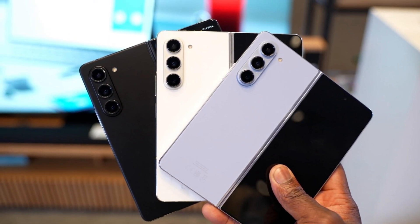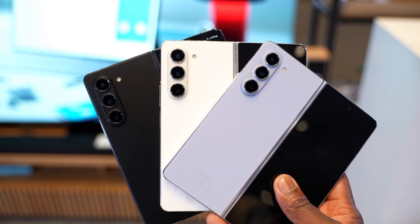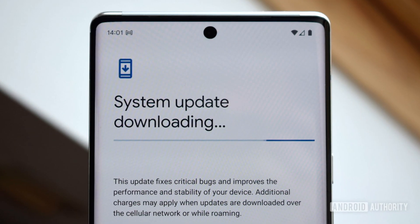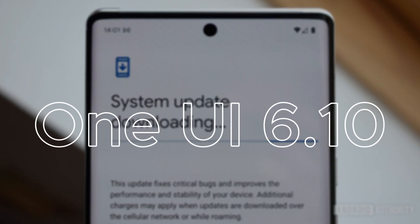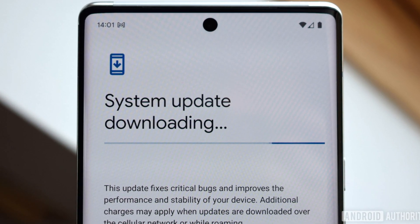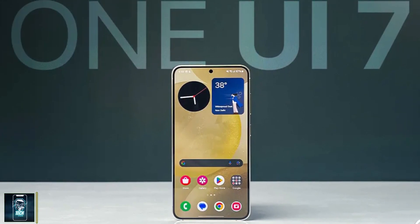Samsung has consistently pushed the boundaries of innovation with its foldable smartphones, and the Galaxy Z Fold 6 is no exception. Pre-installed with One UI 6.1, this cutting-edge device is already creating a buzz as its first major software update, One UI 7, is in the works.